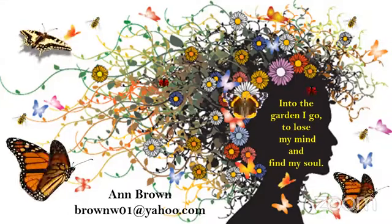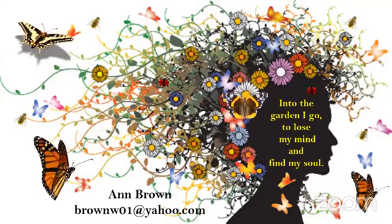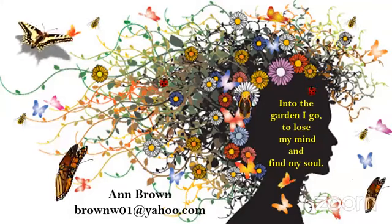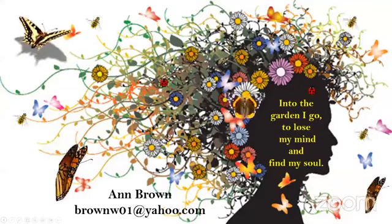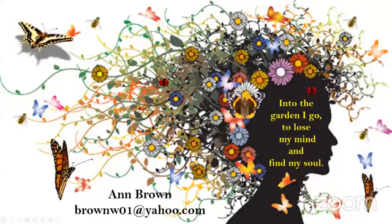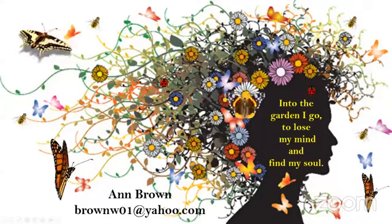There was a question about a slide — just letting everybody know that this presentation is on our Facebook page. If you're on Facebook, you can go back and look at it and freeze a frame to get some of the information. There was also a question about a beneficial insect book that was before the slide of beneficial insects.